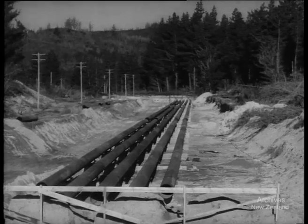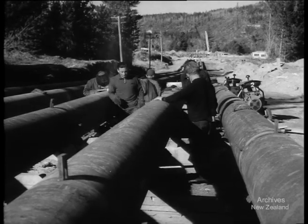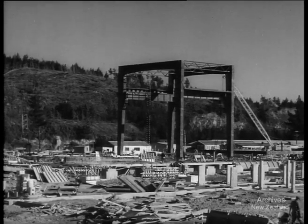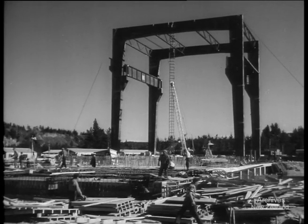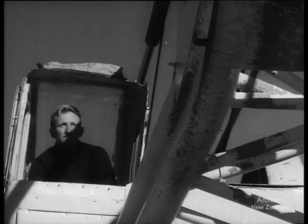Through pipelines, steam from the bores will travel a couple of miles to the powerhouse now being built. At the powerhouse, steam will generate electricity. Geothermal power may solve many of our problems. Building at Wairakei is ahead of schedule, and it won't be long before the powerhouse is finished. The station will be operating by mid-1958.